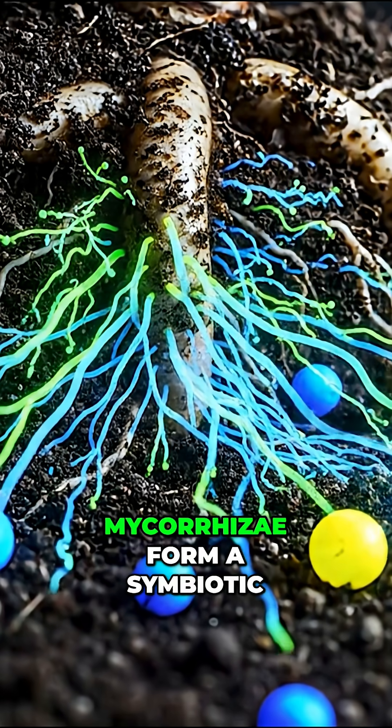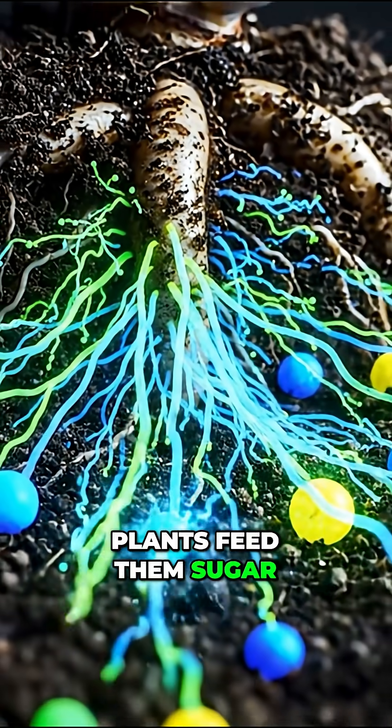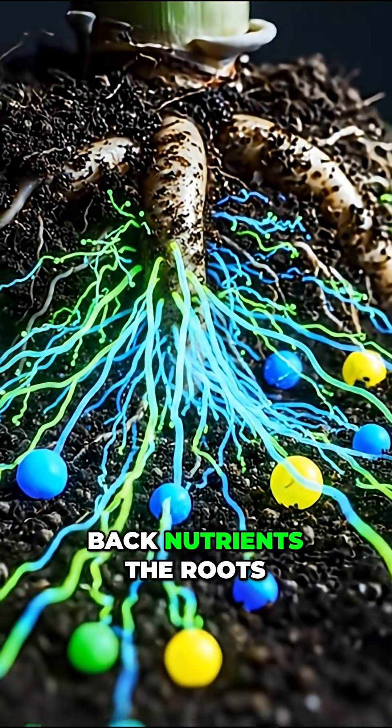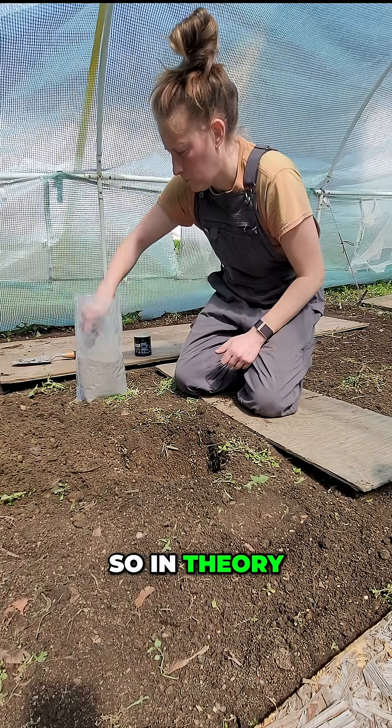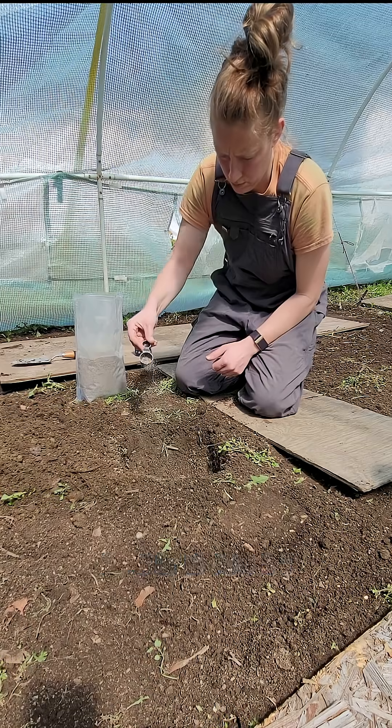In nature, mycorrhizae form a symbiotic relationship with plant roots. Plants feed them sugar, and the fungi bring back nutrients the roots can't reach. So in theory, sprinkling a mycorrhizal powder into your root zone should work. But it doesn't.